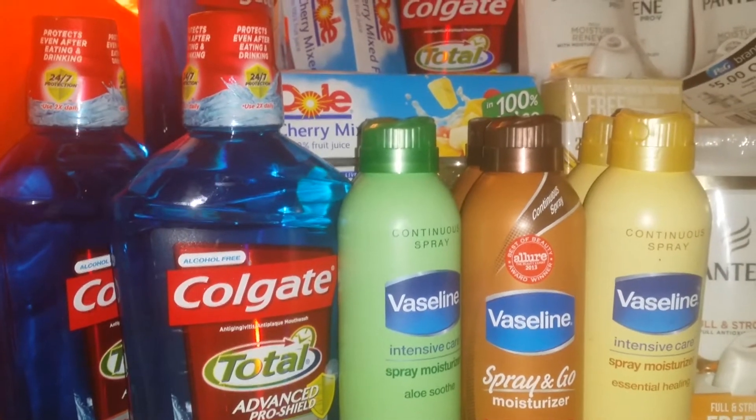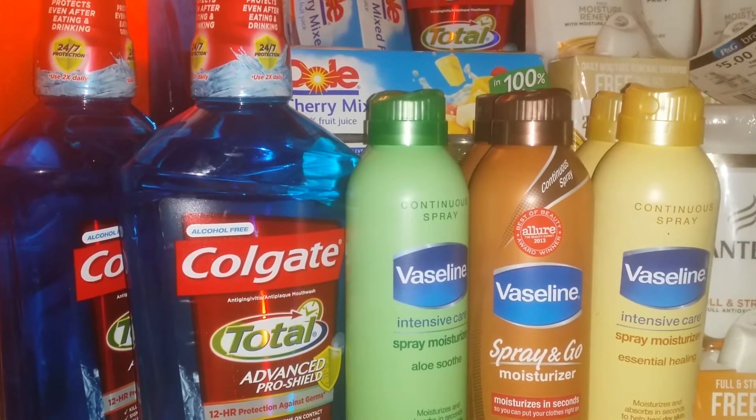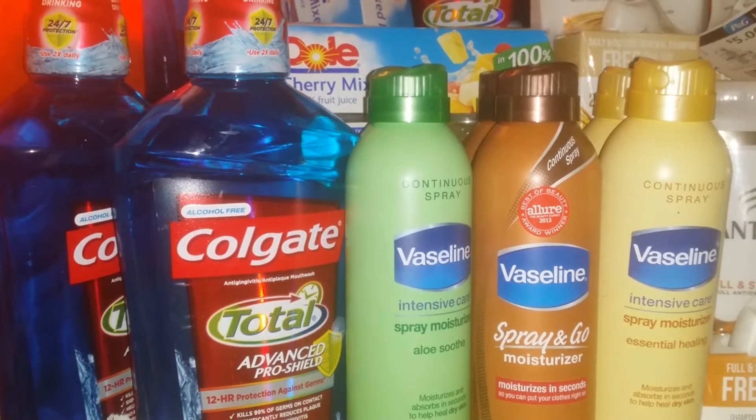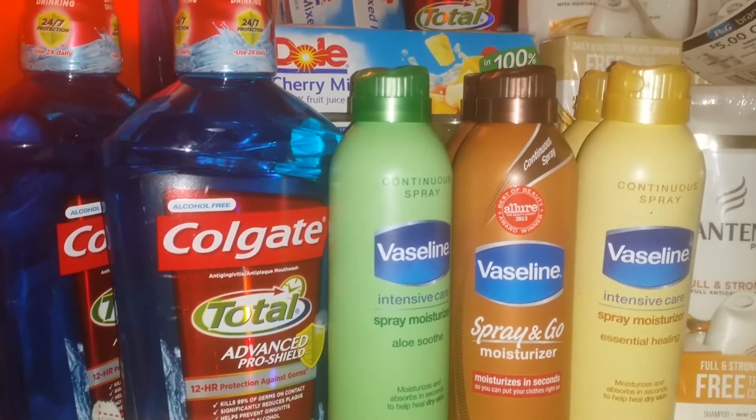Just be careful and make sure that it's ringing up at $4.79 and not $6.79 or whatever the regular price is in your store. We had a little issue with that at our store, but they gladly fixed it for us, so it wasn't an issue after all.